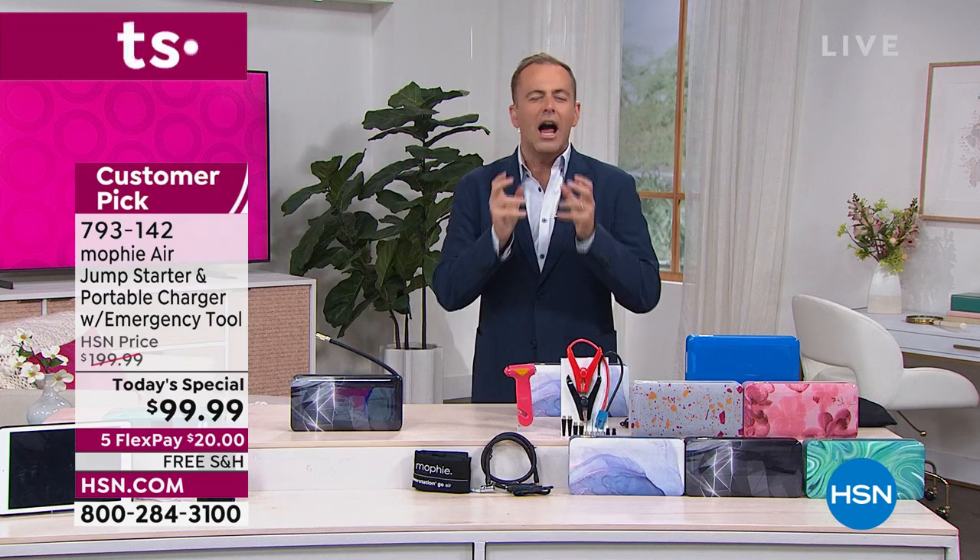I want to start this presentation a little differently than we normally do, because this is very different from a normal Today's Special. What you're seeing is the lowest price ever by far in Home Shopping Network history. It's what you'd call an opportunity buy from our good friends at Mophie — the number one brand in America for premium charging devices.